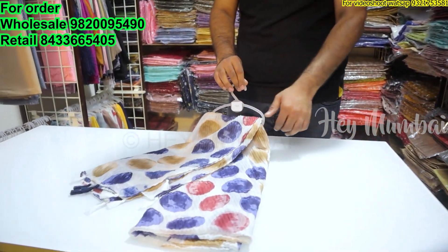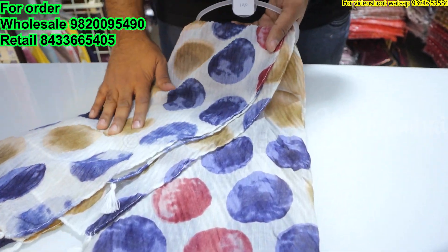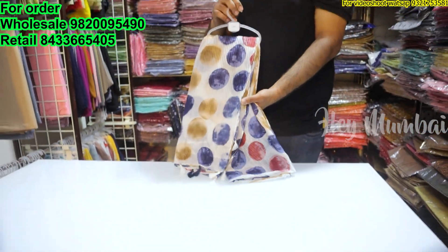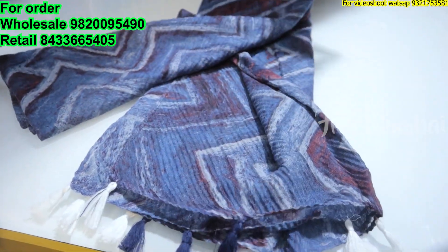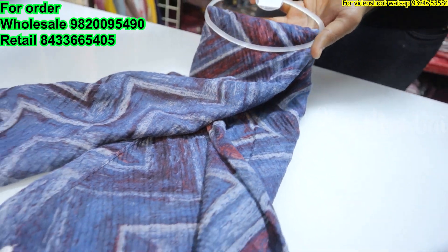This is a circular design — a very special feature: when it's on the head, it doesn't slip because it holds. This is our 145 range — we call it zigzag. This is a very beautiful print with fringes, in the 145 range.